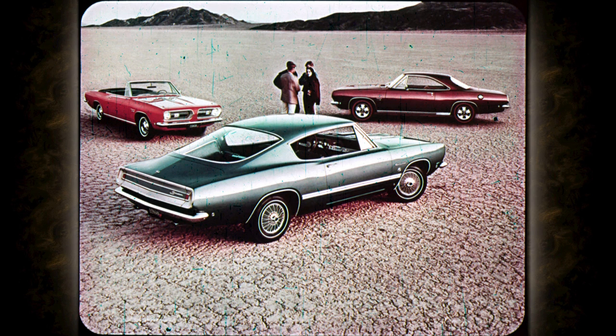For 1968, Plymouth Barracuda has the three body styles that won such buying support last year: sports fastback, hard top coupe, and convertible coupe. The styling is there, but sharpened. They all say action — the movement, the momentum, the beat. All there.